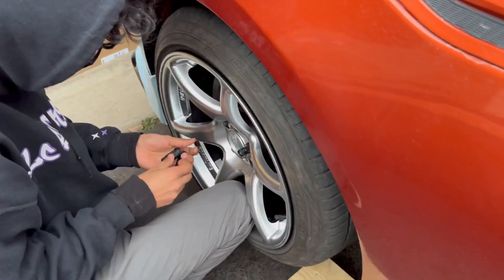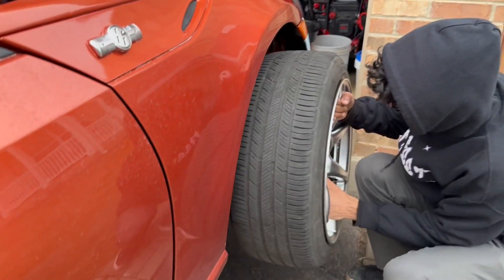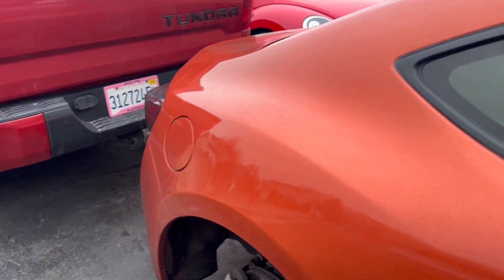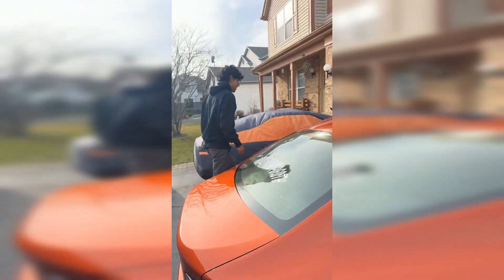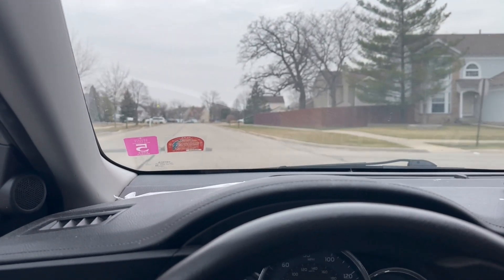We have the tires and the wheels and they're getting mounted now. For those who don't know, I'm gonna put a quick clip in here — right before I went to grab the wheels, the FRS fell off the jack stand. I get here just in time: I pull up, running up the driveway, and this thing falls off the jacks. Look — no damage, nothing. They came off the jacks but we're all good.